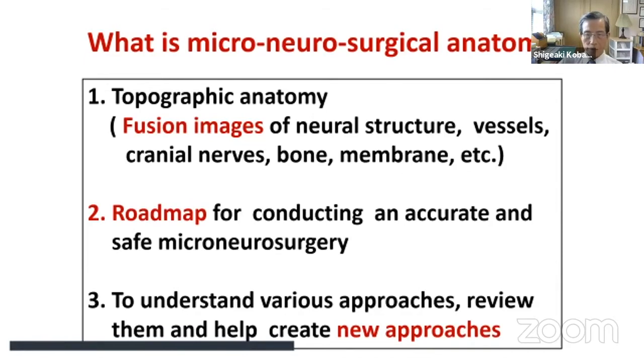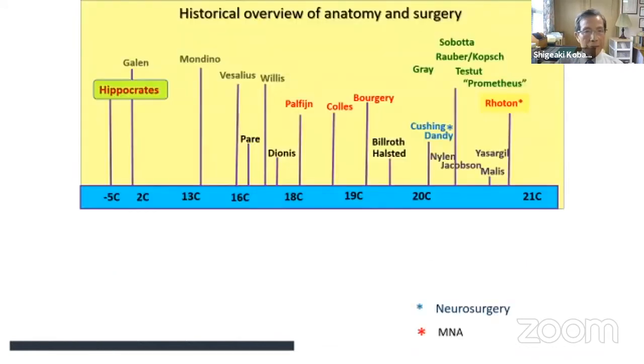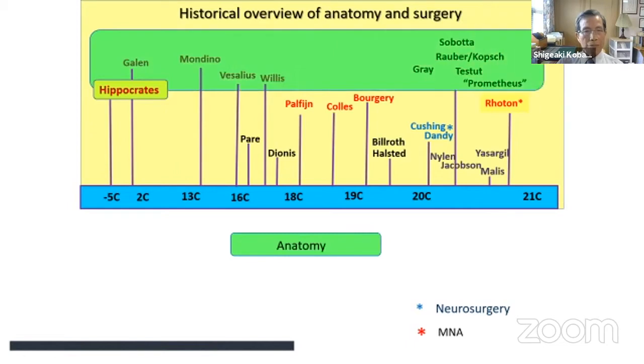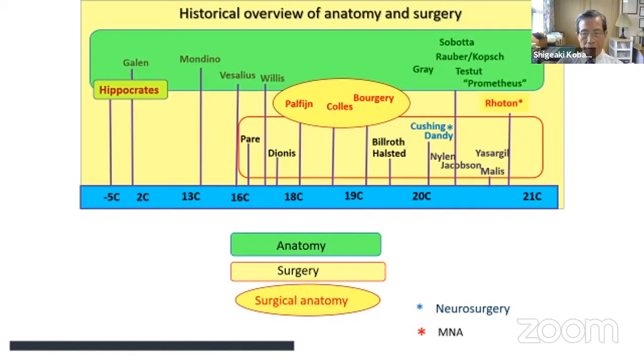Now I will present a historical overview that I'll return to repeatedly: the history of anatomy and surgery, including anatomical history, history of surgery, history of surgical anatomy, and history of microsurgery.